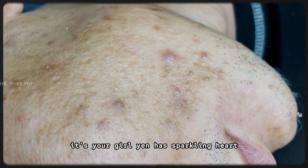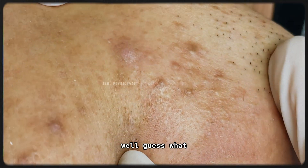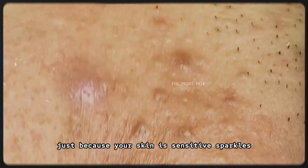Hey Wishtrenders! It's your girl Yin. Are you tired of exfoliating products that leave your skin red, tight, or stinging? Well, guess what — you don't have to give up on exfoliating just because your skin is sensitive.